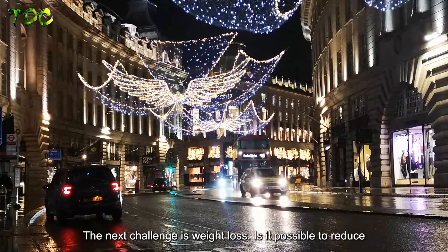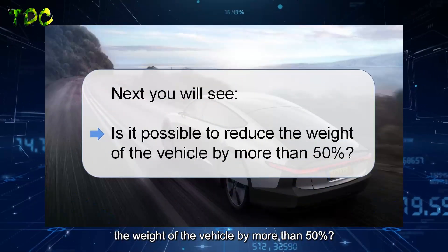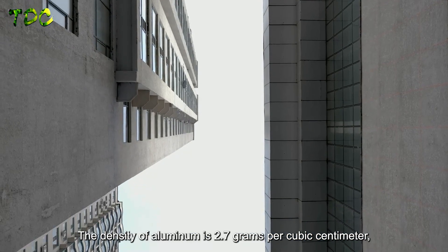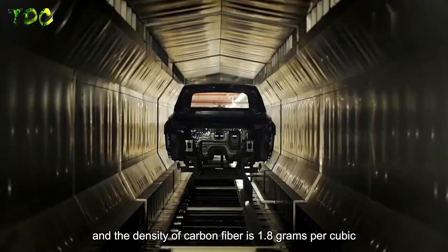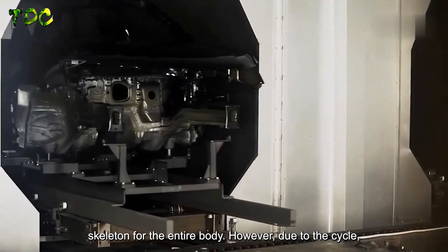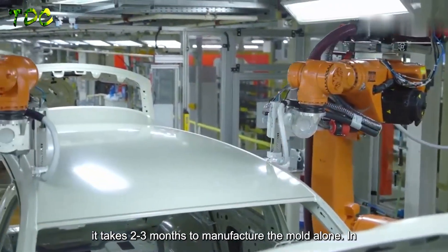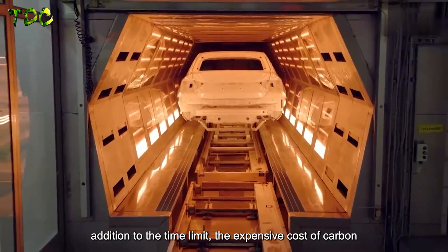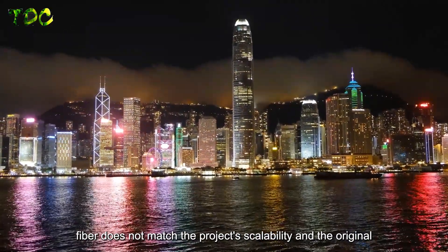The next challenge was weight reduction — cutting vehicle weight by more than 50%. The density of aluminum is 2.7 g/cm³ while carbon fiber is 1.8 g/cm³, so the team initially considered a full carbon fiber skeleton. However, manufacturing the mold alone would take 2 to 3 months, and beyond the time constraint, carbon fiber's high cost did not align with the project's scalability goals, so they had to find another approach.